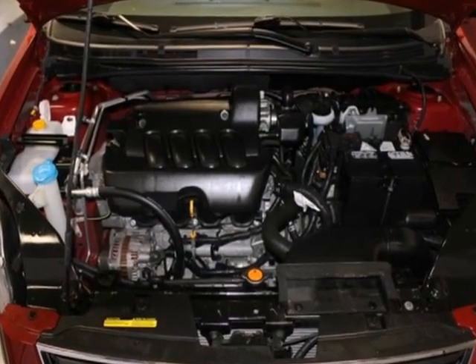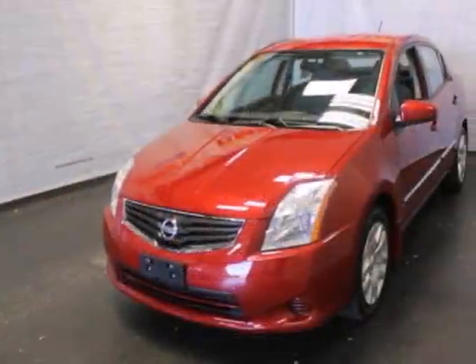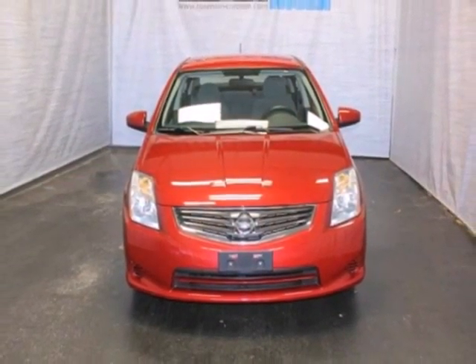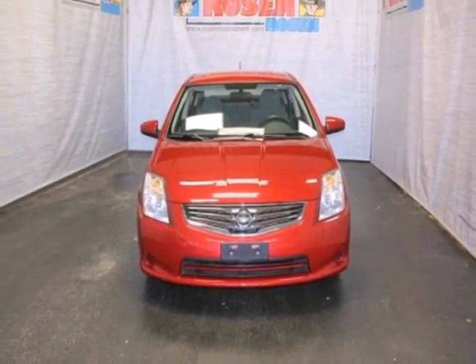With so many recent styling and feature enhancements to the Sentra, it's no longer merely an economy car. It's more like a small luxury sedan with the added benefit of incredible fuel economy.